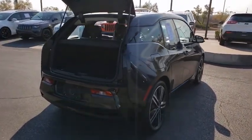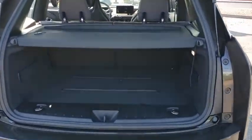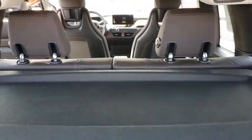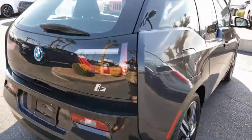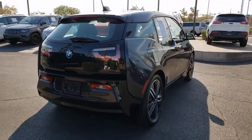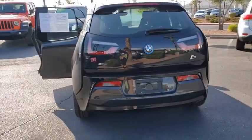Its innovative BMW eDrive powertrain was designed in the scope of the BMW Efficient Dynamics Technology and is not only locally emission-free, but also offers an incomparable and near-silent driving experience. The Intelligent BMW Connected Drive services bring you easily and conveniently to your destination.